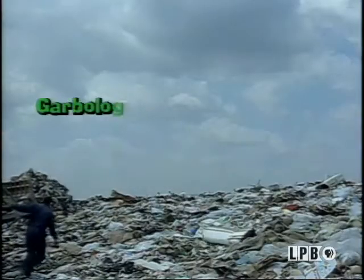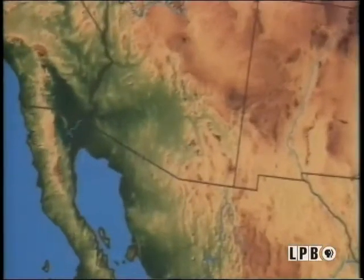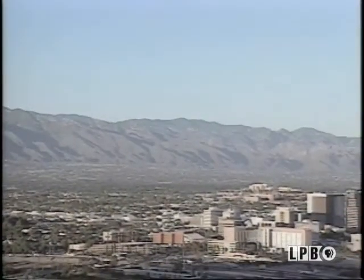Have you ever heard of a garbologist — an archaeologist who studies garbage? One of the world's best known garbologists is a professor at the University of Arizona in Tucson. Let's go meet him.